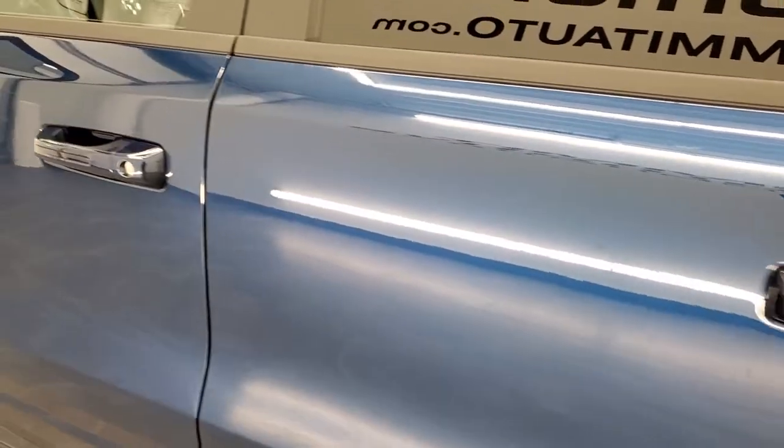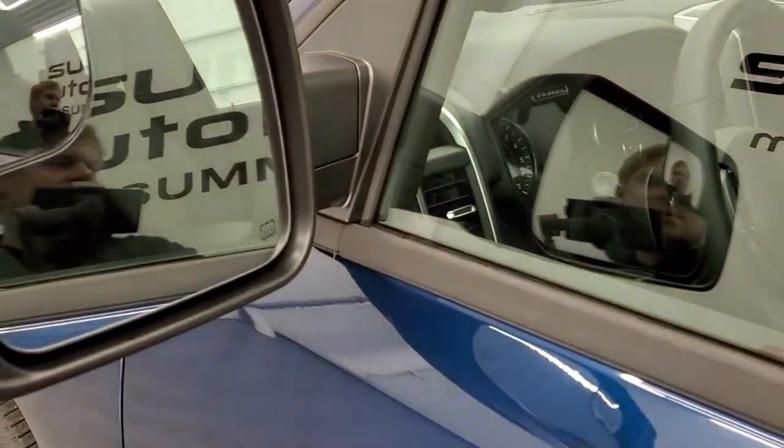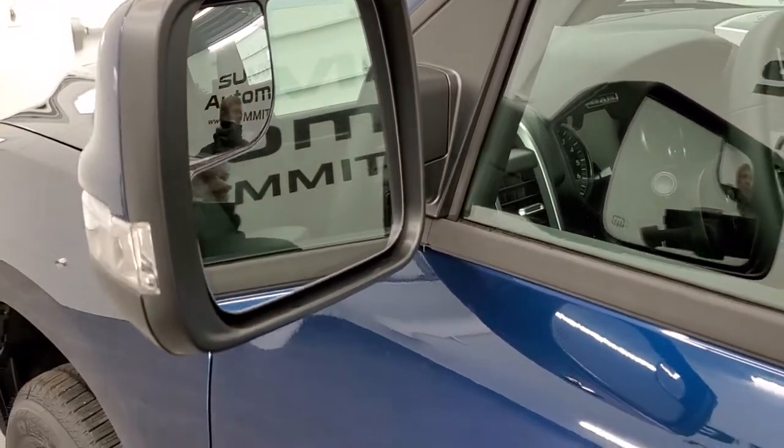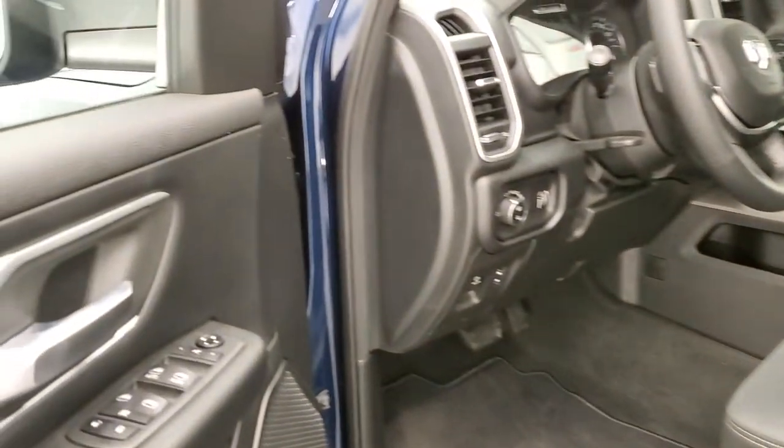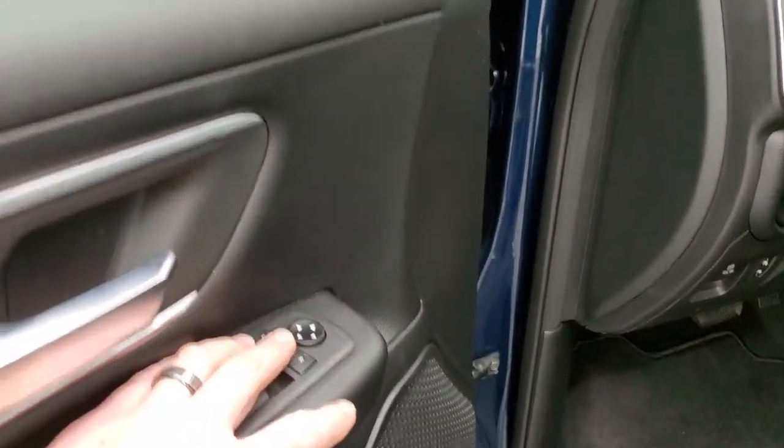Down the road, they're always thinking. It has heated mirrors with directional signals, blind spot mirrors, and the power fold-in option. Just press this button right here and they fold right in.